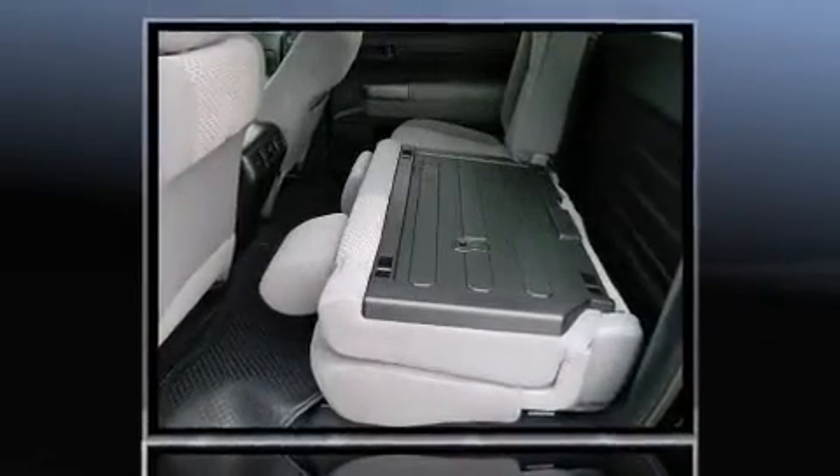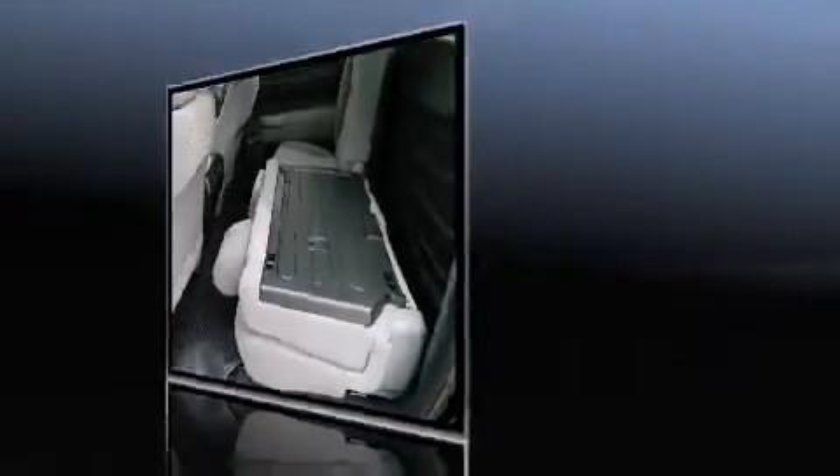Toyota prioritized fit and finish, as evidenced by one-touch window functionality, remote keyless entry, and a split folding rear seat.